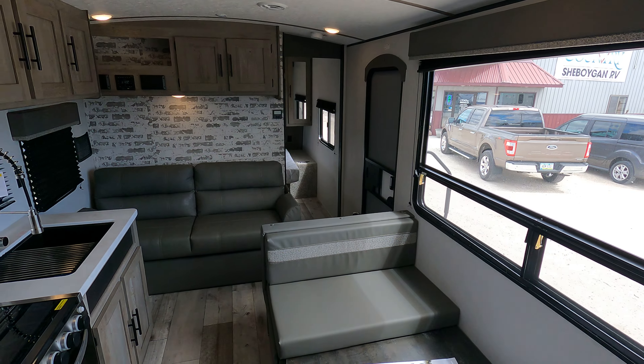Moving up to the front master suite — it does have a laundry chute right here, drop your hamper through the pass-through, drop your dirty clothes in, out of sight out of mind. Double shelf, like all Springdales have. It's prepped for a second television in here, and it does have a Fantastic Vent as well.